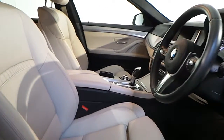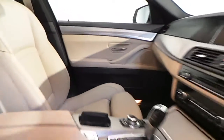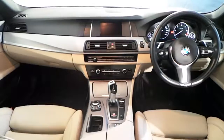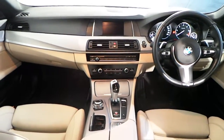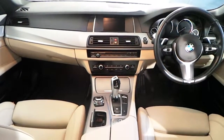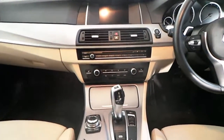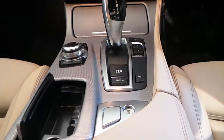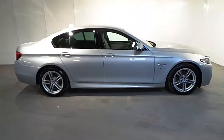In the interior you have Oyster Dakota leather seats with front heated sport seats. Fitted in the interior of this 5 Series you have a leather multi-function sport steering wheel with Bluetooth and cruise control, BMW online services, BMW navigation, a CD player, automatic air conditioning, performance mode, and an 8-speed automatic gearbox.